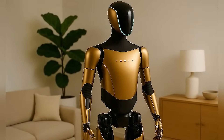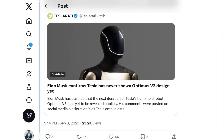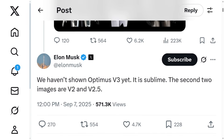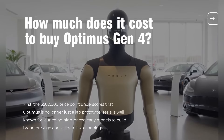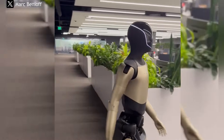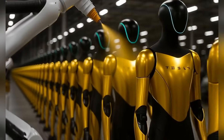Now let's talk about the part that's got everyone buzzing — Optimus V3. Elon Musk didn't give a long technical breakdown, but sometimes just a few words from him are enough to make headlines. He described V3 as "sublime." And if you've been following Musk for a while, you know that's not a word he throws around lightly. When he says sublime, he's talking about a level of refinement and capability that feels almost otherworldly.